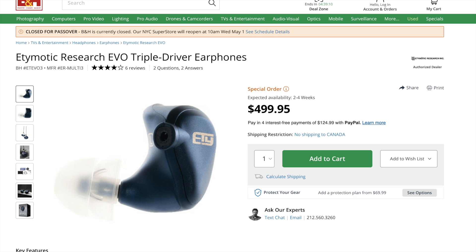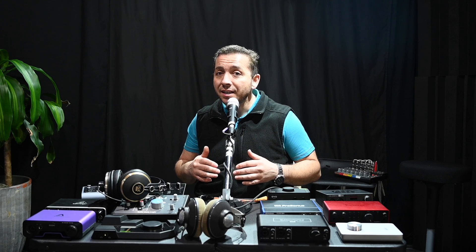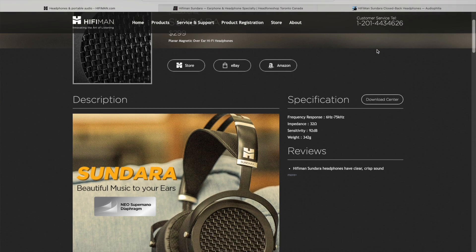For the test, my headphones of choice were the Etymotic Research Evos — about $500 and the clearest monitors I've ever heard. Rachel used a pair of AKG K601s, which used to retail for about $300, and also a pair of ISK HD9999s retailing for about $100 — a lot cheaper but incredibly detailed. Dana used a pair of HiFi Man Sundara headphones.